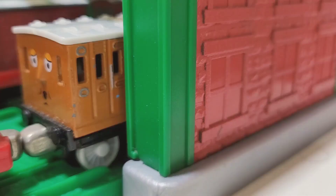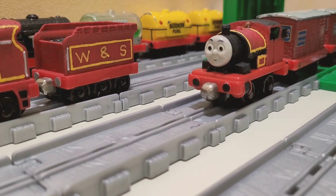Greetings everybody! For today's custom showcase I have a three-in-one. I take along Red Thomas, I take along Red Percy, and I take along Red Emily.